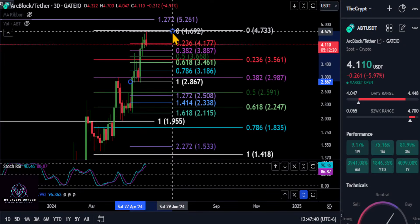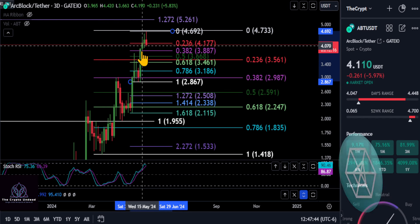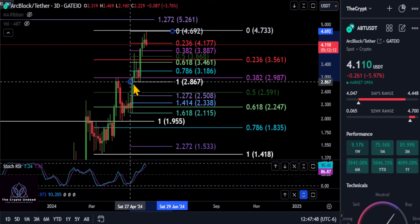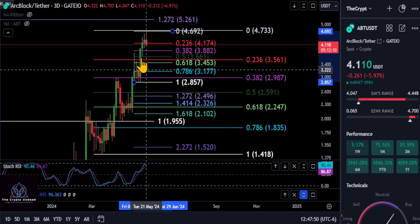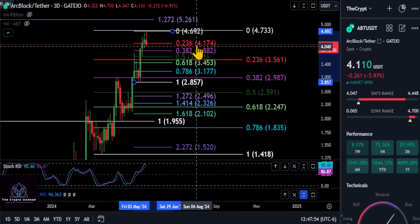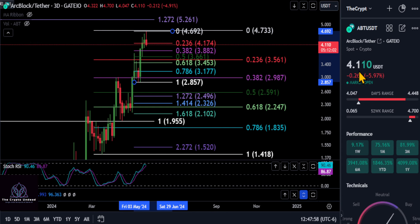A quick update on ABT. We have two small Fibonacci levels on the chart to give you some prices to watch. This thing is bullish and moving up, but for smaller support levels: as long as you're below about 417 — currently at 411 — you could see a potential move back down to the 382 or 388 level.